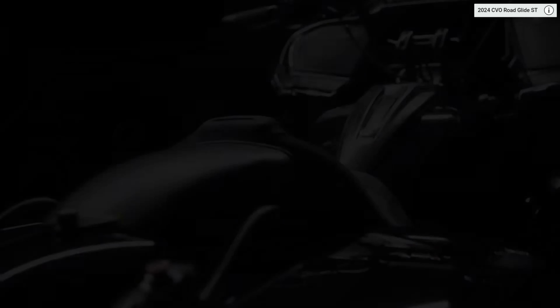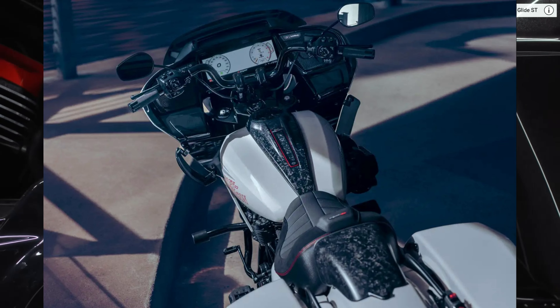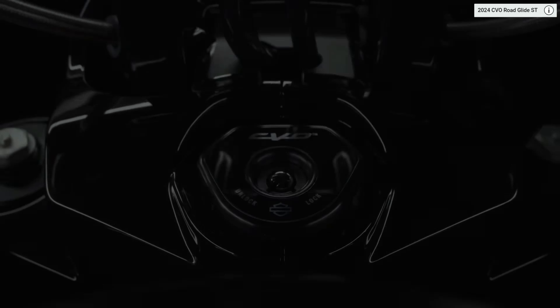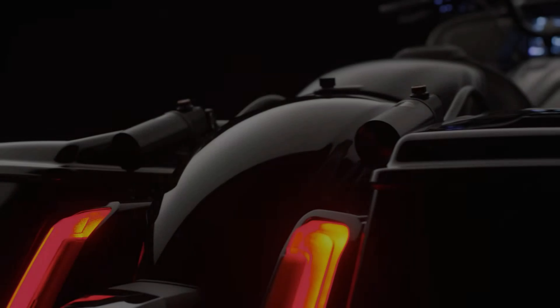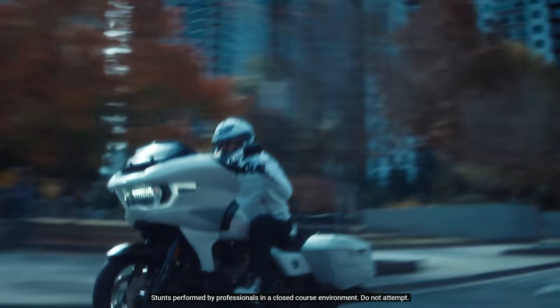I will say that the exposed carbon fiber that you have on the tank and at the exhaust tips, to me, looks a little bit off — almost like a granite quartz style to it. Overall, pretty rad looking bike. I could never design anything near as cool as that, so kudos and shout out to people who have that artistic ability.